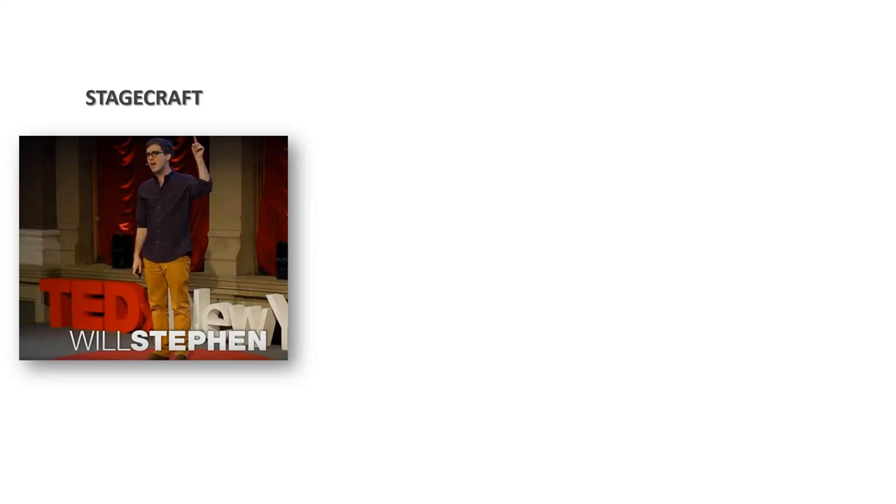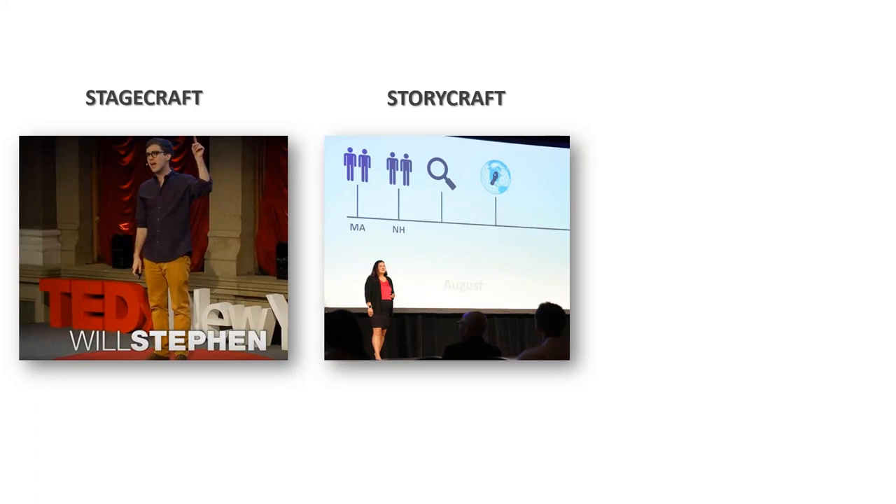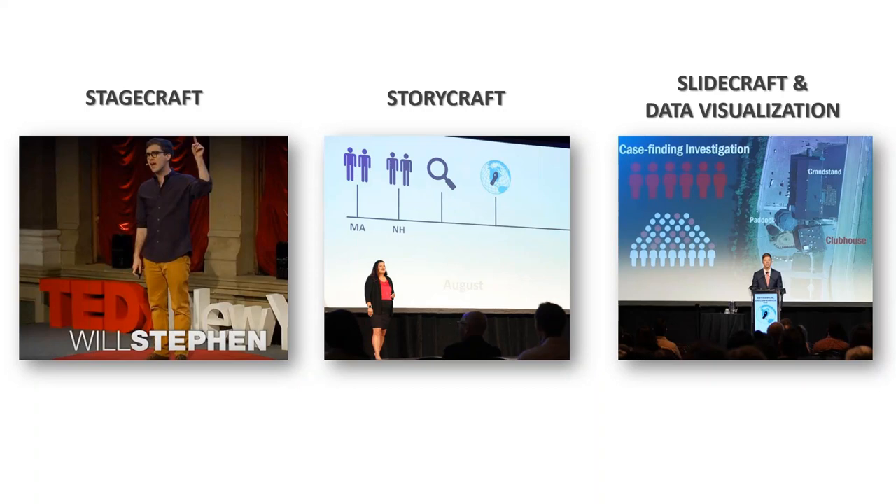How are we doing this at CDC? First, we're providing training and focusing on stagecraft — I'll talk more about that in a minute. Second, we're emphasizing storycraft, which is how we integrate a story into our scientific presentations or even our presentations to lay audiences. And third, integration of slidecraft and data visualization — creating more effective visualization of the data that we want to communicate to our audience.